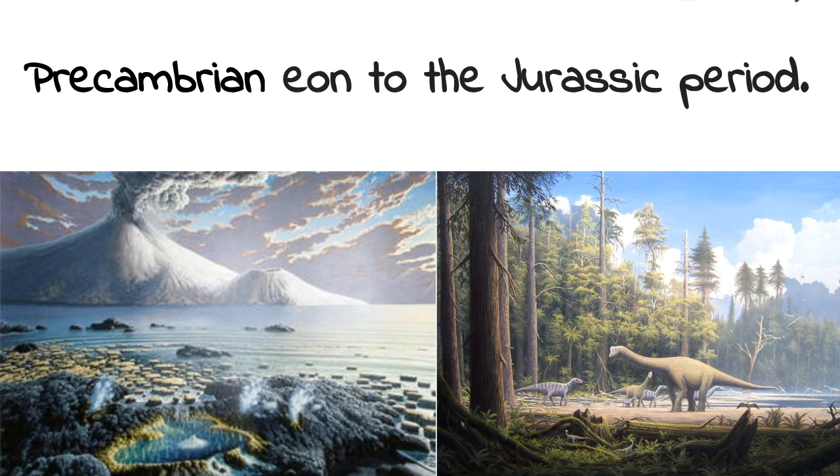This slide puts into perspective that the Precambrian eon and the Jurassic period were when all the geologic formations of Banff National Park were actually formed, which makes you think about how old the park actually is.